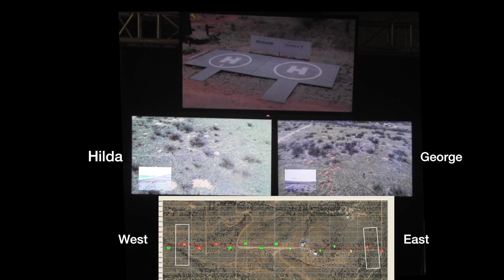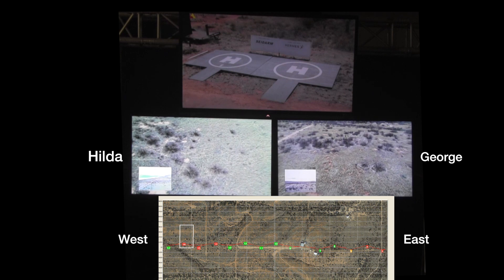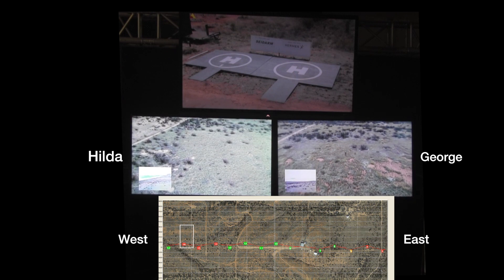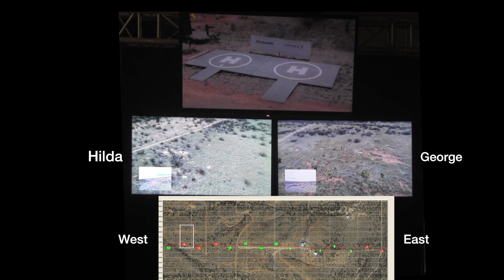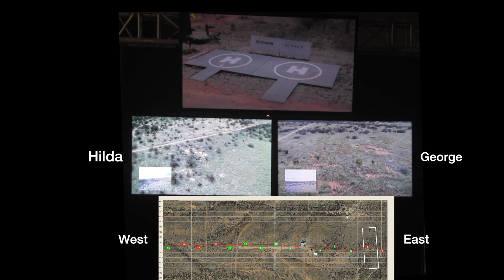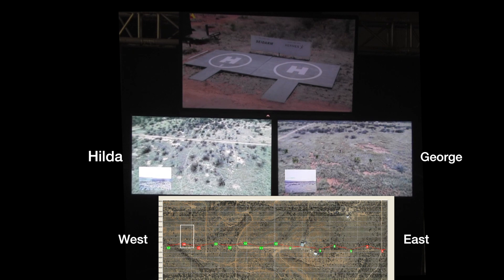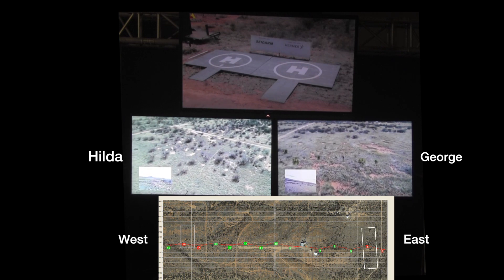Drones can fly very fast and reach a search area before suspects can travel very far. As Hilda completes her search pattern, she prepares to return to base. These search patterns were kept short deliberately, but Hilda and George could have continued for more than 20 minutes, almost assuring that the target would be spotted by the Border Patrol.